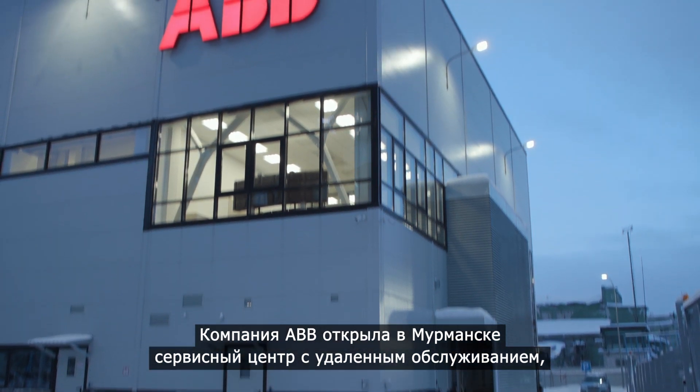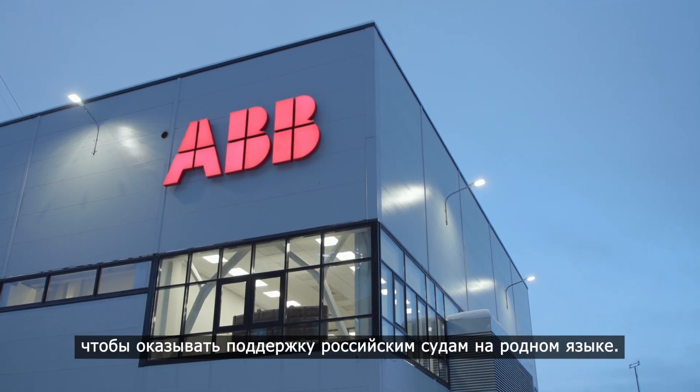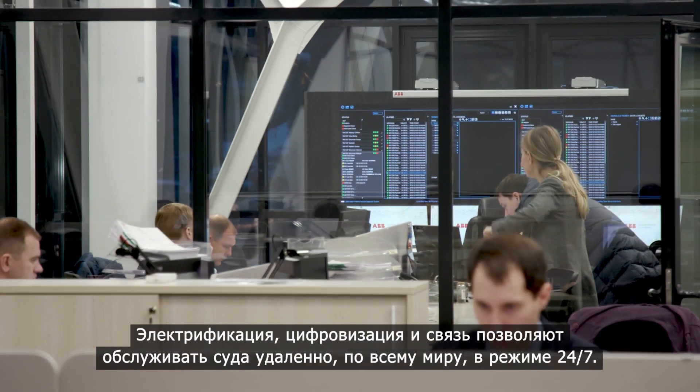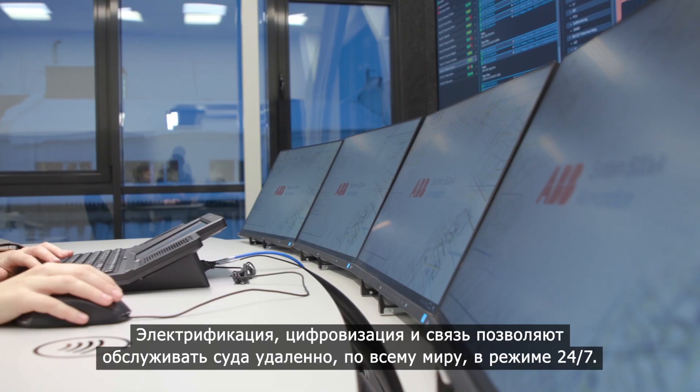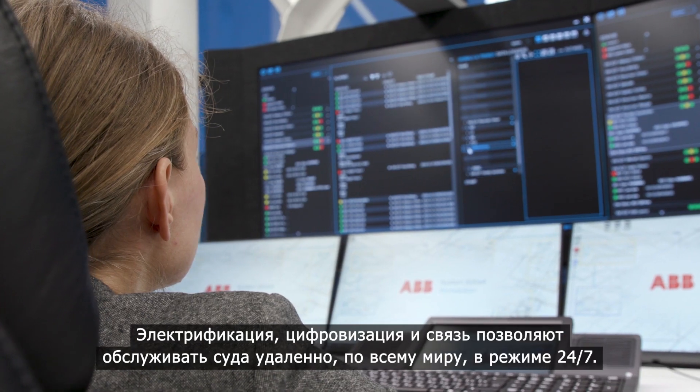ABB has now opened a remote service center here in Murmansk to cater to these Russian vessels in their own language and culture. Following an electric, digital, connected strategy, this technology can be serviced remotely, globally, 24/7.